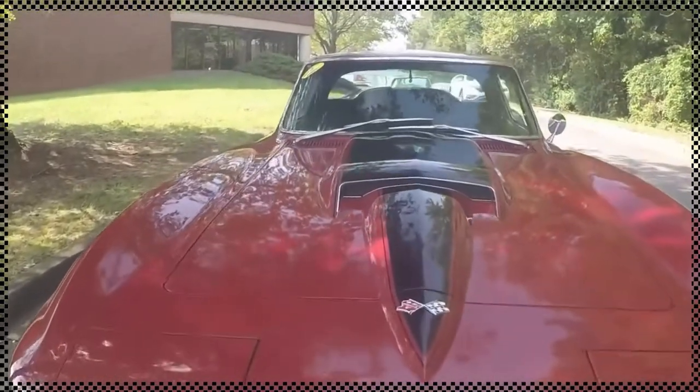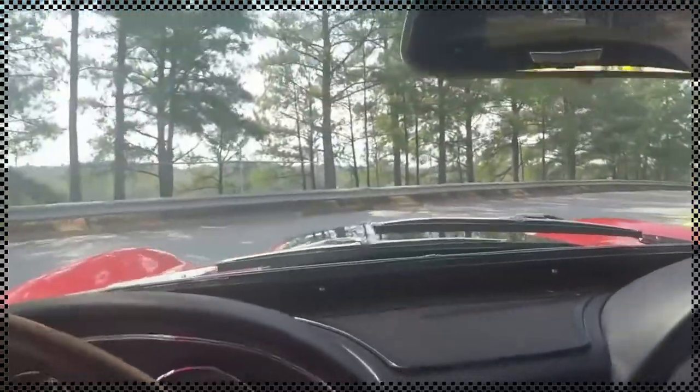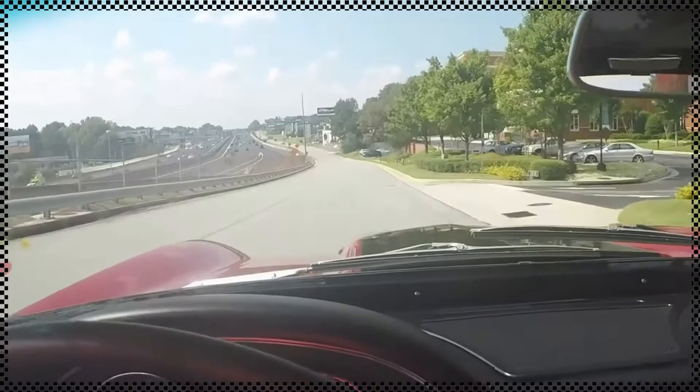It had a body-off restoration in 2012, earning the 2012 NCRS chapter top flight award. Extremely well done — I can't find anything to deduct on this beautiful car.